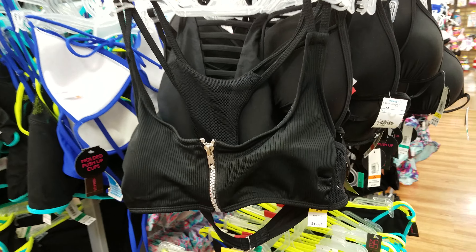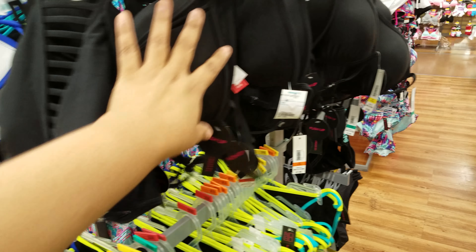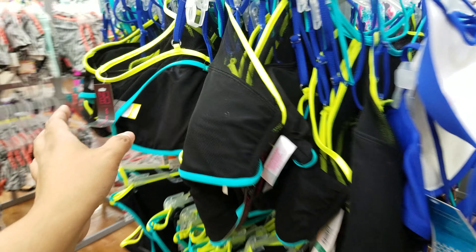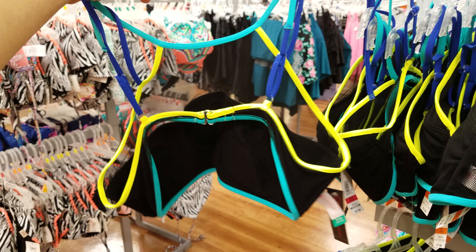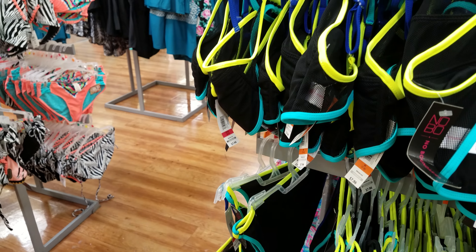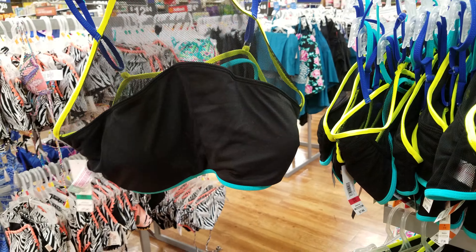Here are the cover-ups in Walmart. There are also more bikinis at $7.96 — this one has a zipper and a mesh back, which is really different. Here's another top that's more mesh-style too. These all remind me of sports bras. The back of this one is interesting, and it's also $7.96.